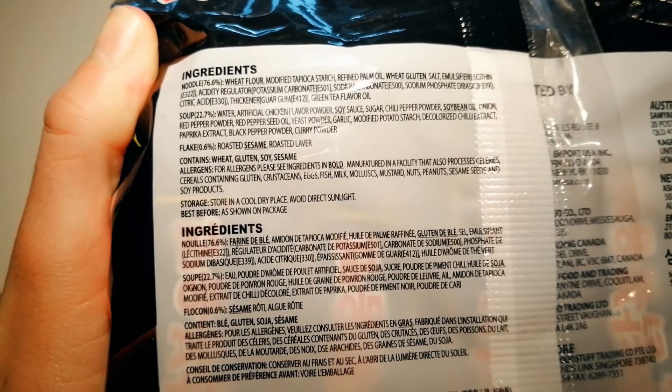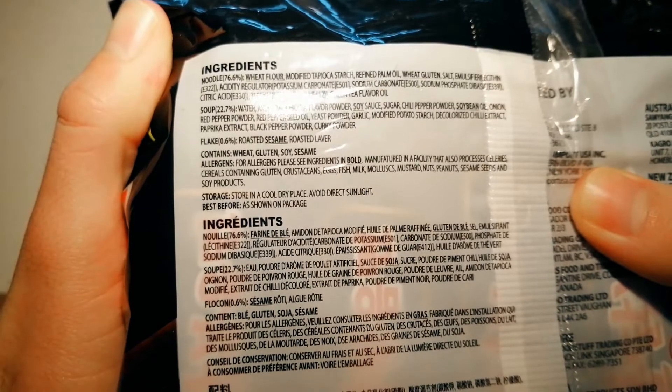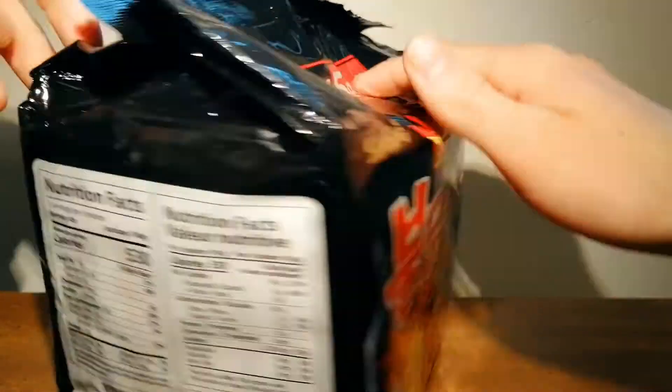This ramen is produced in a factory that also processes celeries, cereals containing gluten, crustaceans, eggs, fish, milk, mollusks, mustard nuts, peanuts, sesame seeds, and soy products. Now let's open this and see what's inside.